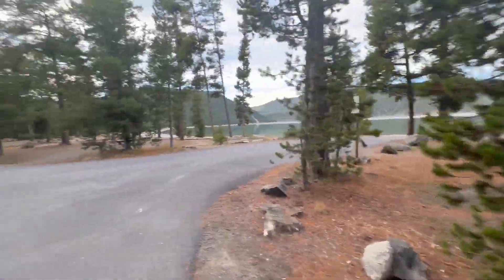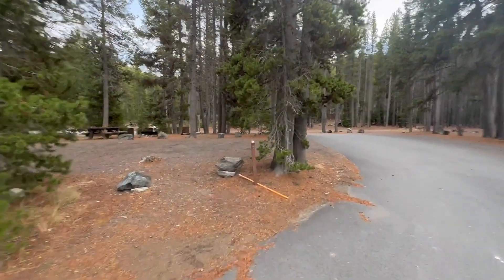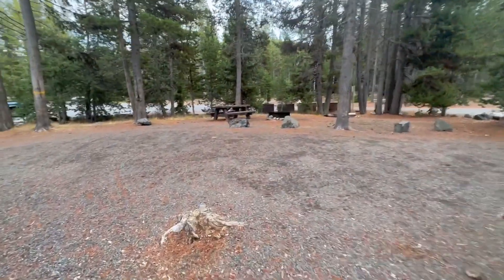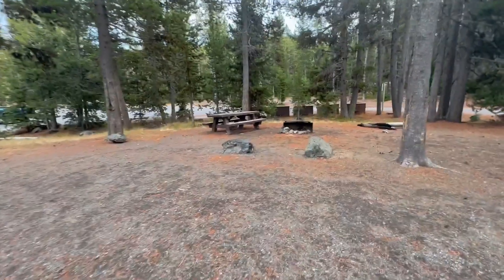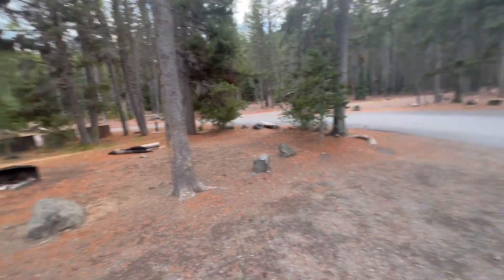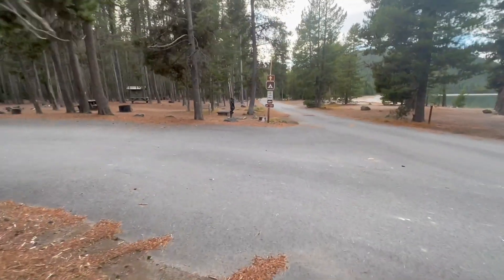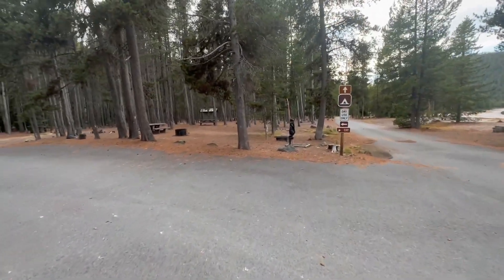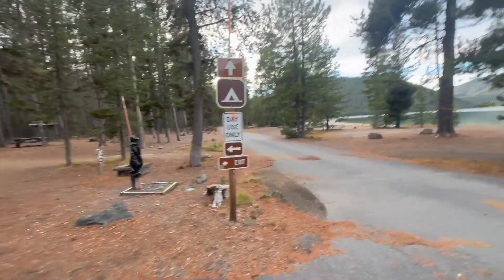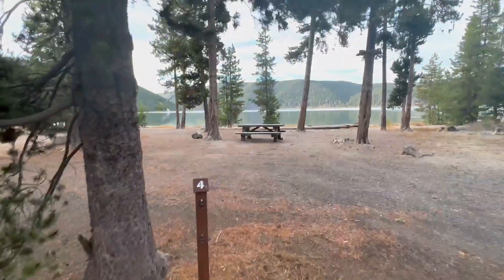Both sites one and two have lake views. Campground number three and four — number four is lakeside, very nice, with a huge area. You can see pretty well; there's not much brush around the other campgrounds here.